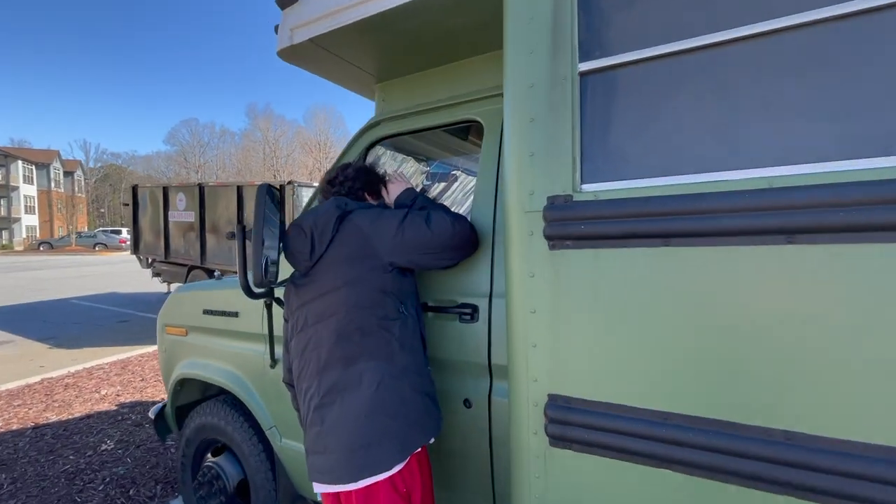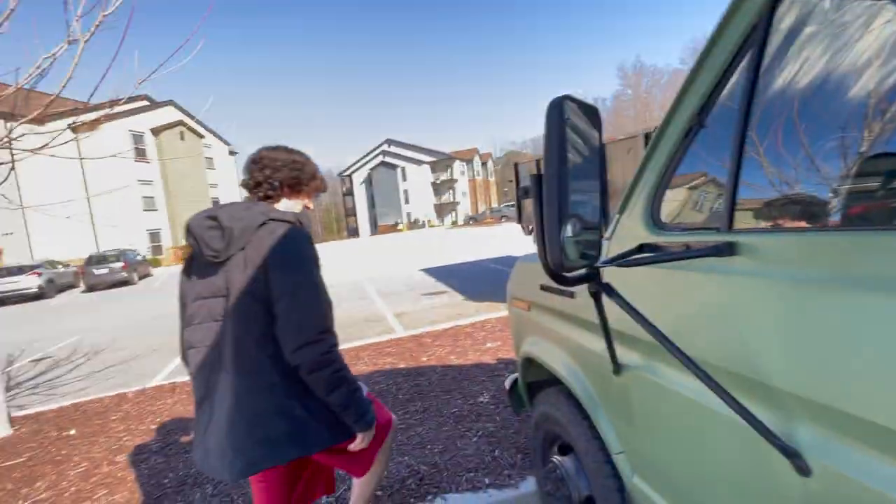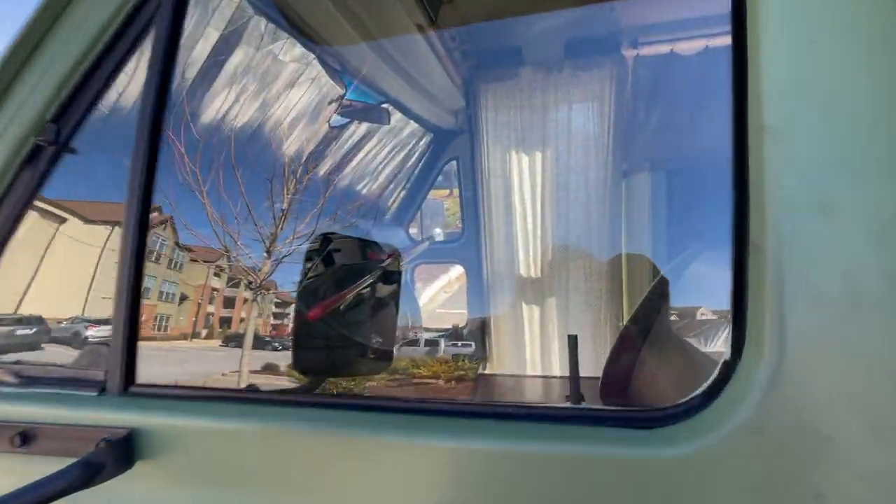Oh, they put a bar in there so you can't open it from the inside. You said we could look around. Yeah, look around.